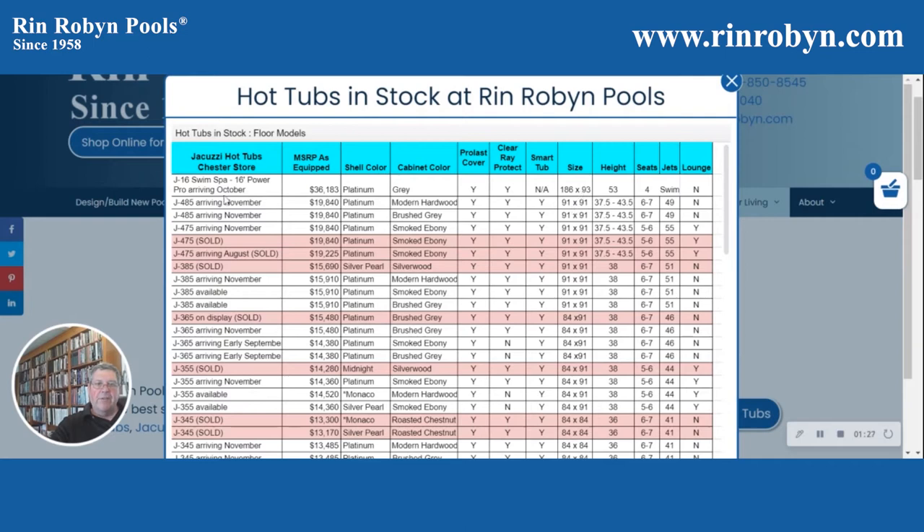So for example, the first tub we have coming in is a J16 Swim Spa, the new Jacuzzi Swim Spa line, which we're pretty excited to be getting — one of the first ones on the East Coast, actually — arriving here in October. It's a 16-foot Power Pro, and you can see the size in inches. Its height is 53 inches. It has four seats and swim jets so you can swim against the current. It does not have a lounger.